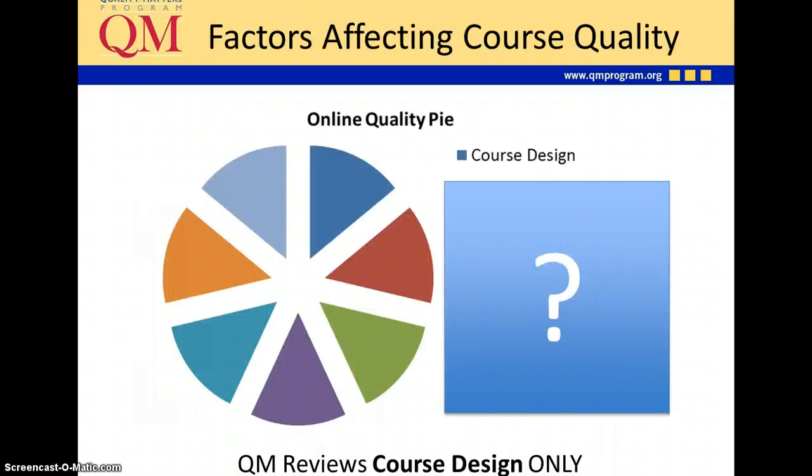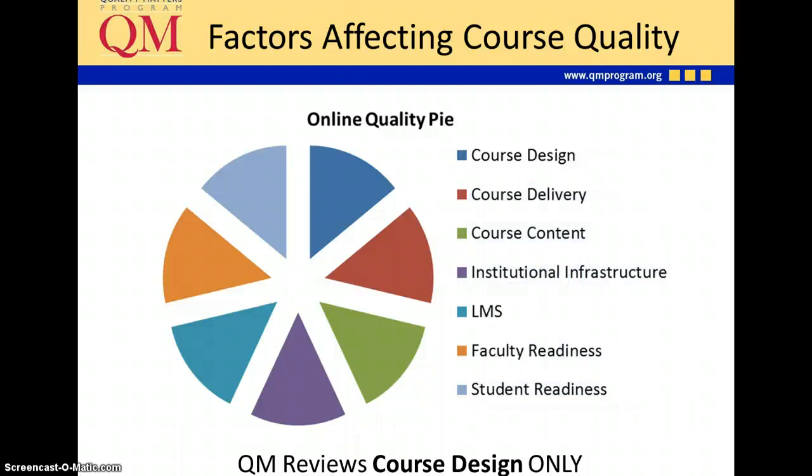There are a lot of factors that can affect course quality — the online quality pie, if you will — and course design is only one of these. Others include course delivery, which is what actually happens during the course; course content; institutional infrastructure such as the help desk, online library access, online tutoring, and network speed; the learning management system — we're using Blackboard; faculty readiness to teach online; and student readiness to be online students. Quality Matters is only looking at one piece of this: the course design.